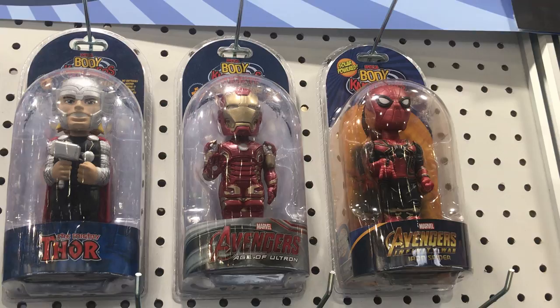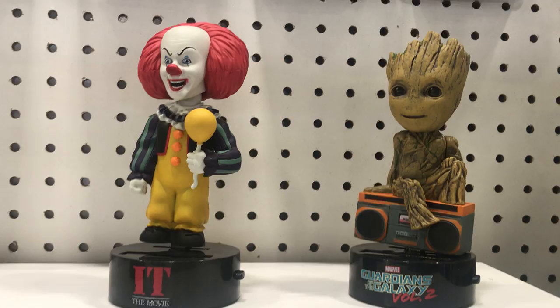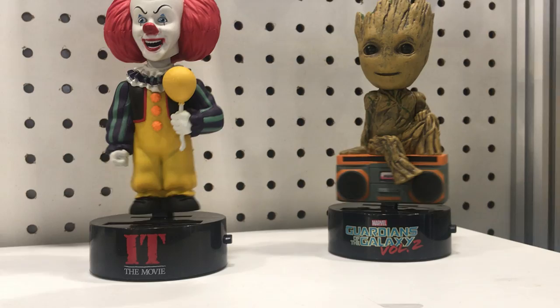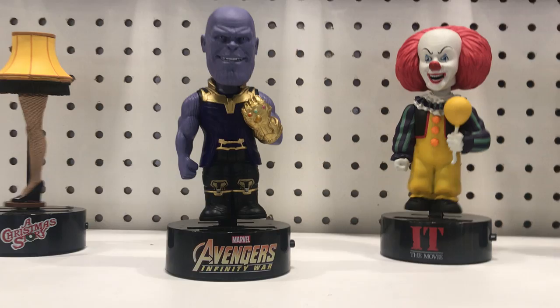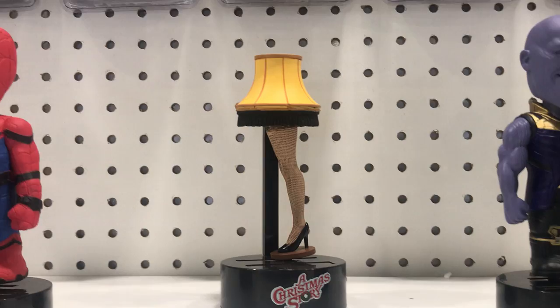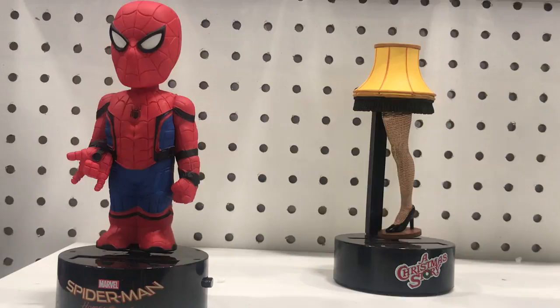We're looking at Body Knockers, and here's what the Body Knockers are supposed to be doing — just literally wobbling around. We have Pennywise from the 1990s movie. We have Groot from Guardians of the Galaxy Volume 2. Thanos always has time to bust a move when he's wiping out half the universe. The Christmas Story one looks great. And Spider-Man Homecoming. Basically any figure you can think of is now a Body Knocker, and I'll prove it to you.